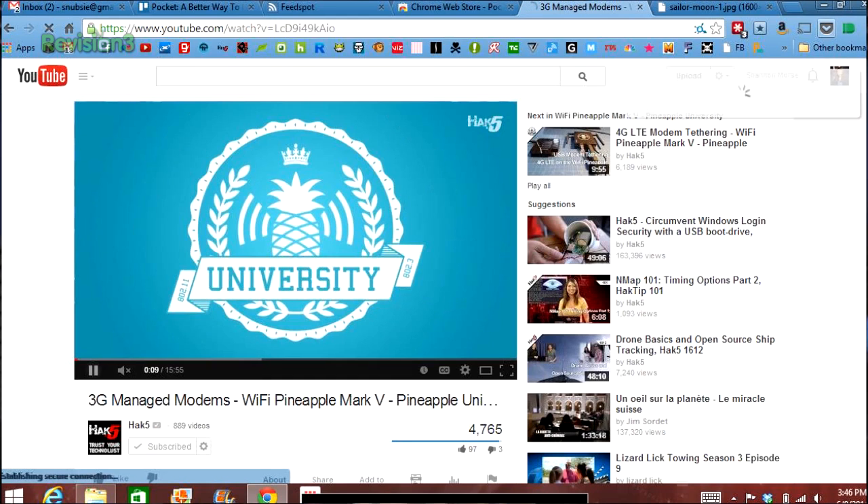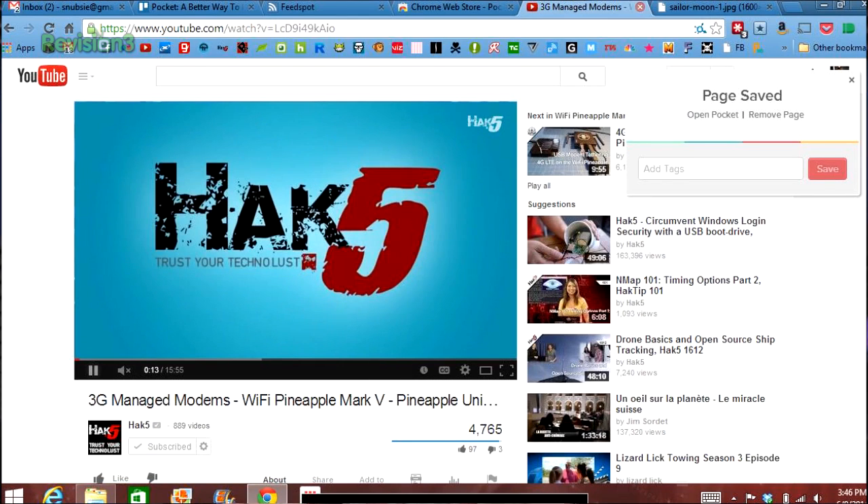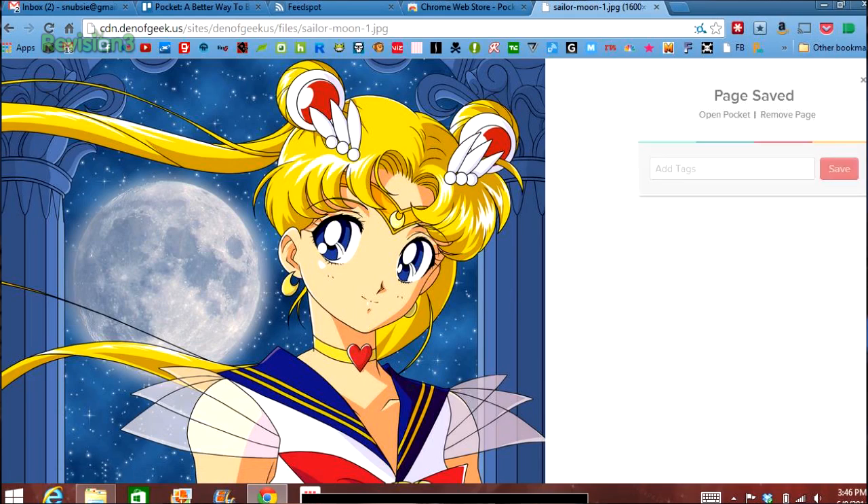Once you have it downloaded, you can add a Pocket button to your Chrome browser to quickly add pages to your Pocket account while you're on your computer. Any time you run across something that you want to read later, you just click on the little Pocket icon and it'll save to your Pocket. You can use Pocket to save all sorts of interesting articles that you run across on your Facebook news feed or Twitter timeline.